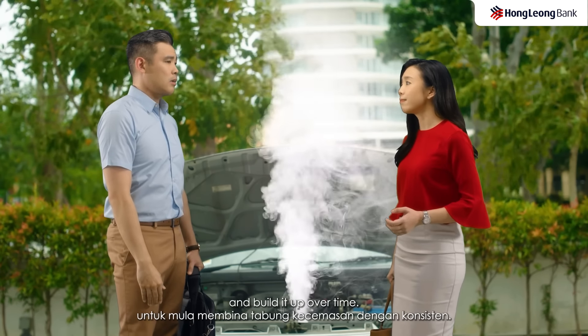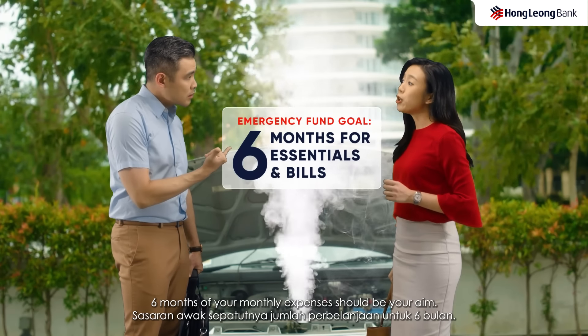Yeah, but that's still extremely risky. You see what happened to me? Okay, okay, okay.